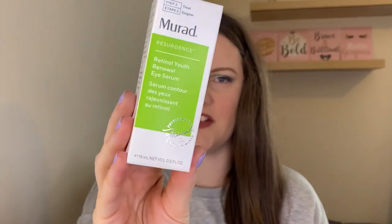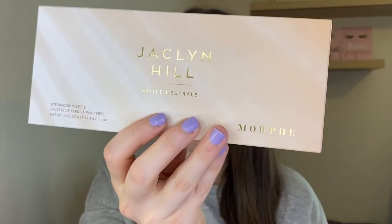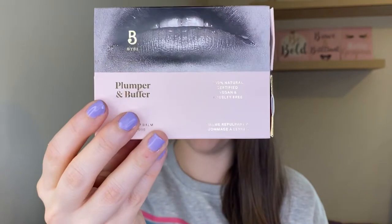So just to recap, the four items in this box are: the Fenty Skin gift set, the Murad Retinol Youth Renewal Eye Serum, the Jaclyn Hill x Morphe Divine Neutrals palette, and the Bye Bye Plumper and Buffer set. I believe this is well and truly worth the £24.99 — even just the Fenty Skin and Murad products alone justify it. At the time of filming it is still available on the Agora app, so if you're interested check the description for the app link and my referral code. If you enjoyed the video please give it a thumbs up and subscribe if you're not already — thanks!